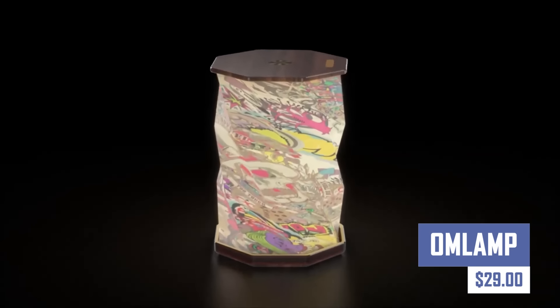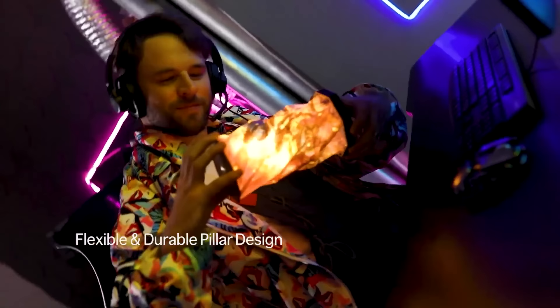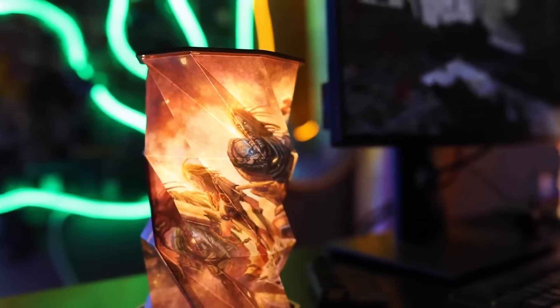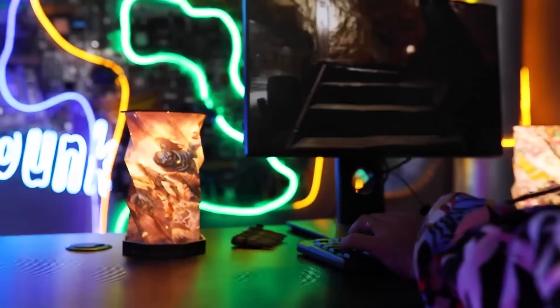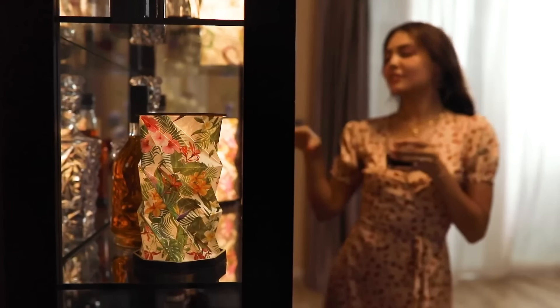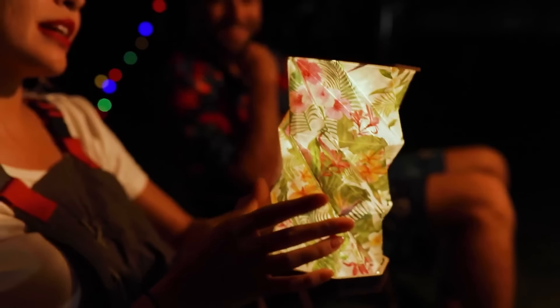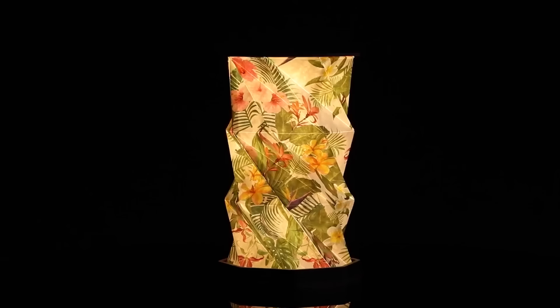The Ohm lamp is a versatile and functional option for those seeking a portable, stylish, and functional lamp. Featuring a foldable design and water-resistant material, this lamp allows for easy portability and customization with various shade colors and diffuser options. It also uses an energy-efficient LED light source and can be used for ambient or nightlight settings. However, it is not adjustable in brightness and has a short battery life.